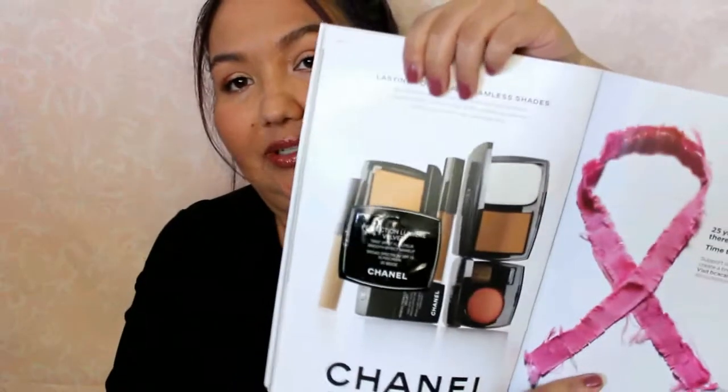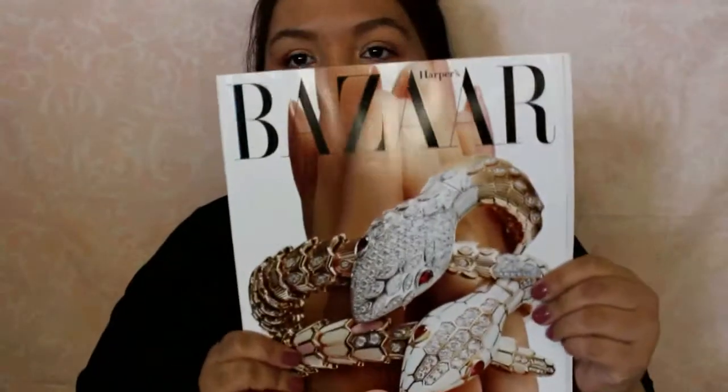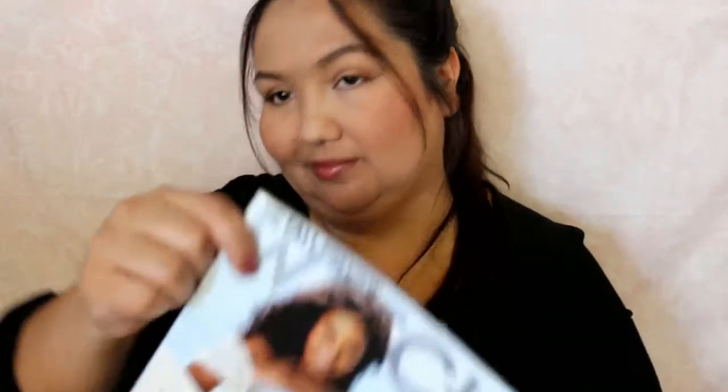There are a couple samples in here, I think. The first one is this Chanel Perfection Lumière Velvet in the color 30 Beige. I thought there was something else that felt like it. And then there's Harper's Bazaar — it has like two different sides to it. And then we have Watch Magazine. And Red Book.